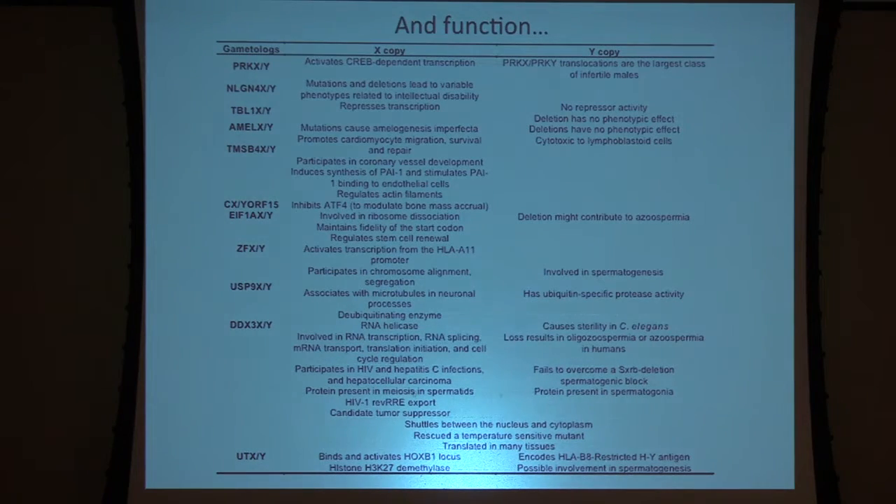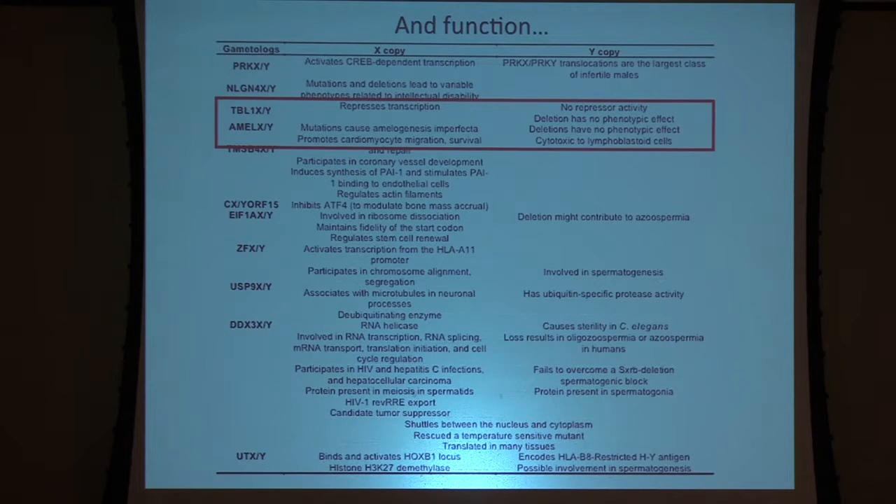We also think about functions. This table shows X-specific functions, Y-specific functions. For some genes that have both a functional X and Y copy, if you lose the Y-linked copy there's no phenotypic manifestation. We think some genes like AMELY may actually be on their way out — it shows reduced levels of purifying selection and has been pseudogenized in the chimpanzee. Some human populations actually have a deletion of this whole gene. The unfortunate implication is that AMELY is the sex-linked marker in forensic analysis, so I would argue forensic analysts should consult evolutionary biologists before developing their markers.